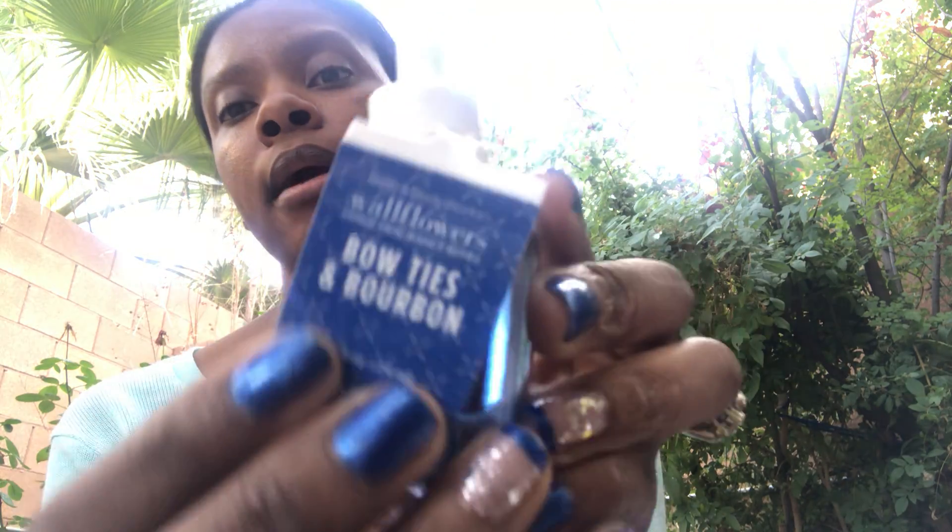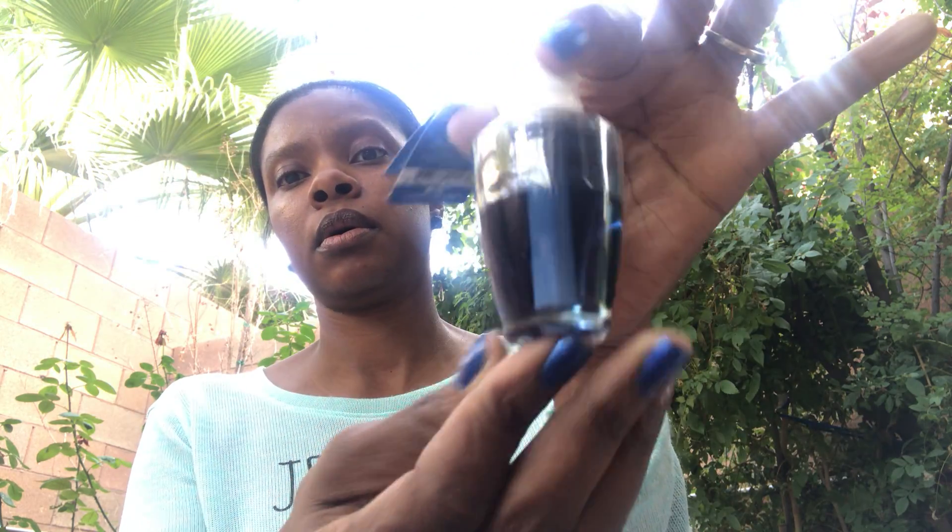This one is Bow Tie and Bourbon — one of my favorites as a wallflower. The notes are dark oak, bergamot, and a hint of bourbon. That is the end of my haul you guys. Thank you for taking the time to watch — I always appreciate you. Until next time, when I'm able to bring you some other things — take care and be blessed, talk to you later, bye!